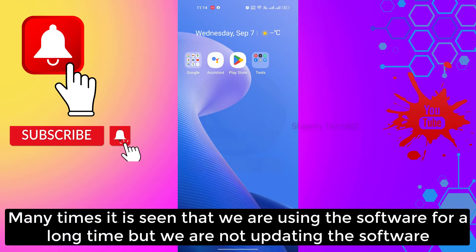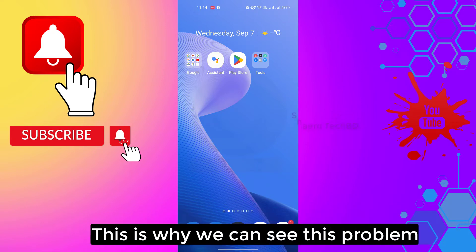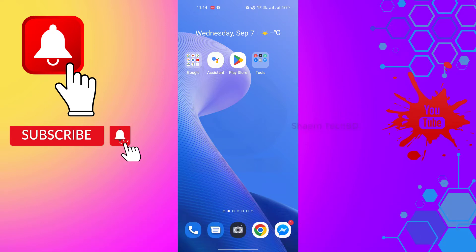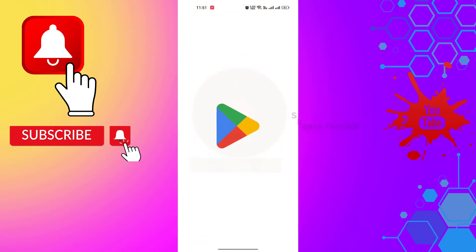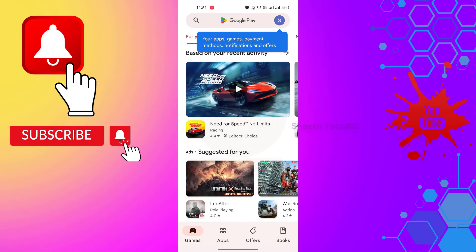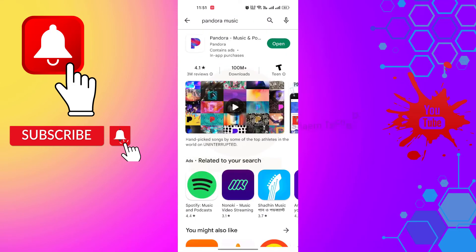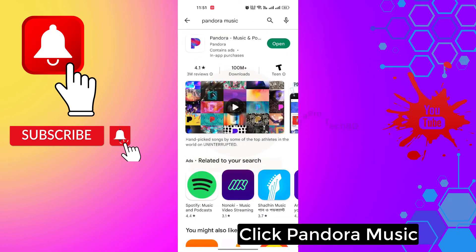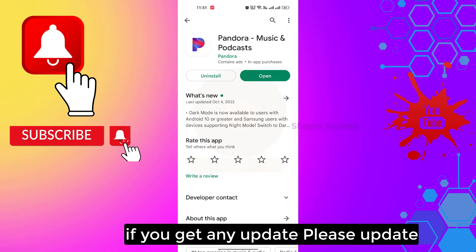Many times it is seen that we are using the software for a long time but we are not updating it — this is why we can see this problem. Open Google Play Store, then search for Pandora Music, click the Pandora Music app, and if you get any update, please update it.